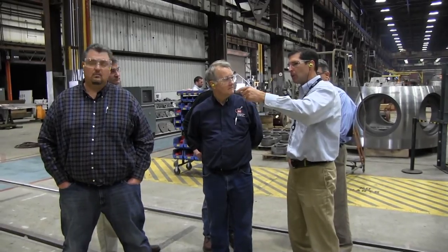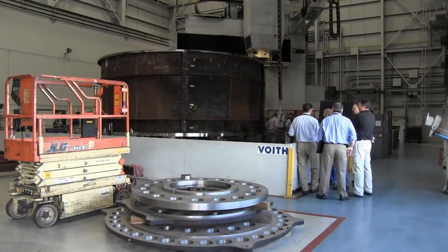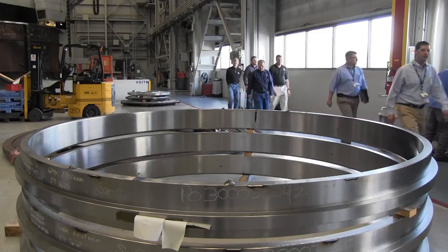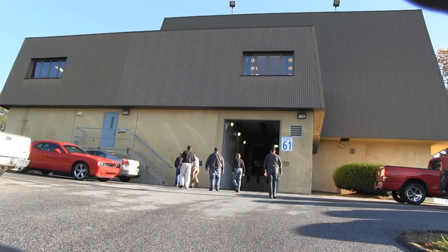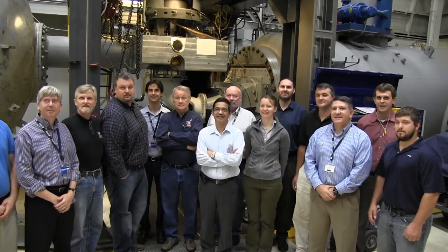The team from Nashville also toured the laboratory and production facilities. This is Lee Roberts reporting for the Nashville District from Voith Hydro's S. Morgan Smith Memorial Laboratory in York, Pennsylvania.